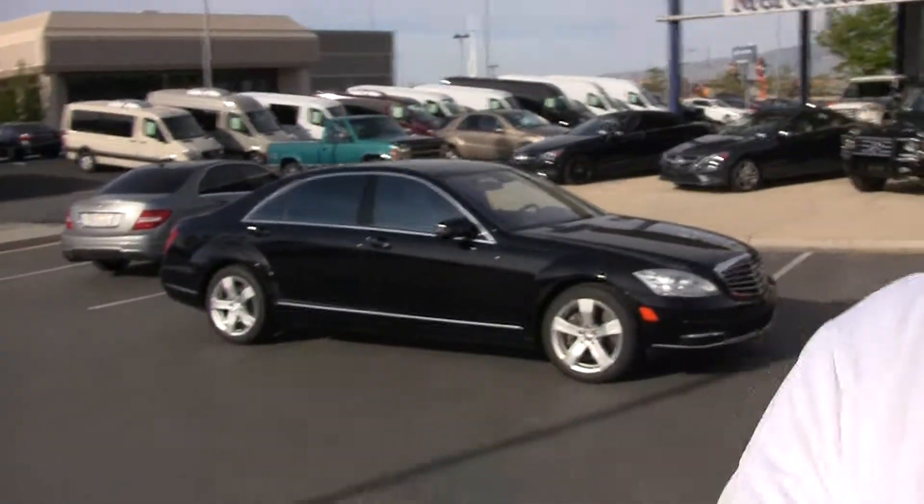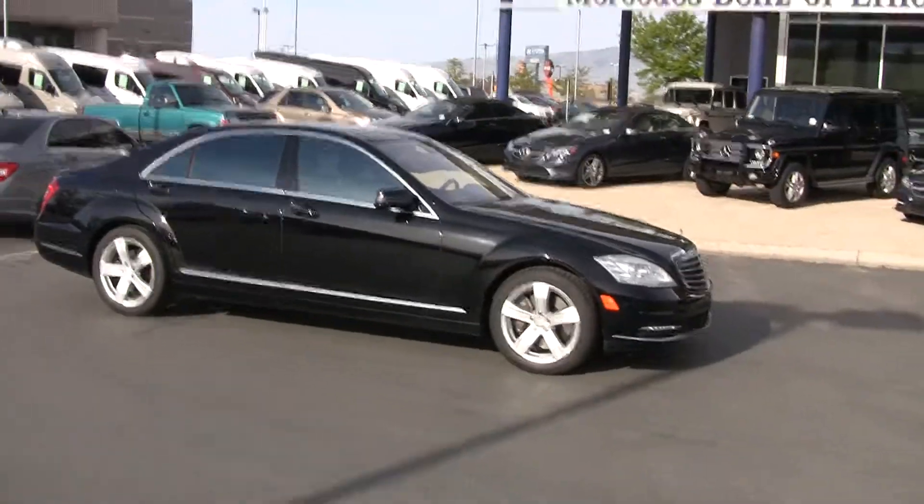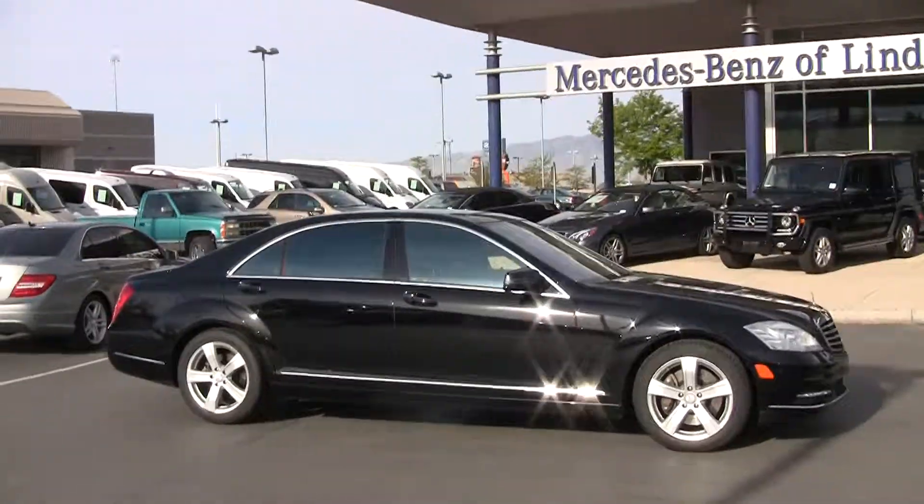Hi, Steve Ward here with Mercedes-Benz of London. We're located down here at Exit 273 in Utah County. 801-222-4400 is our direct number.